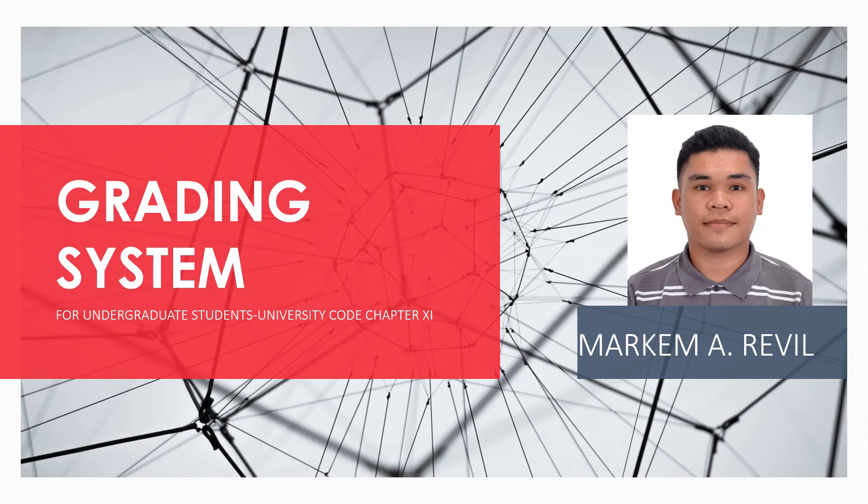Good morning students, this is your instructor Marka Mayreval to show you the grading system, the equivalent of a 1.5 grade.